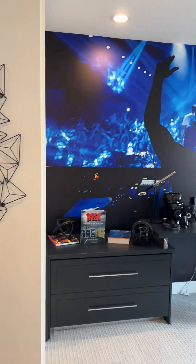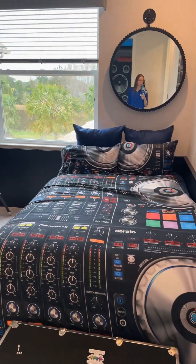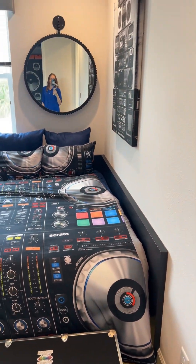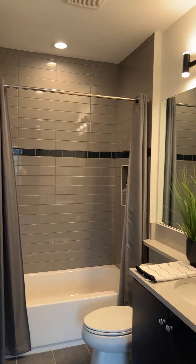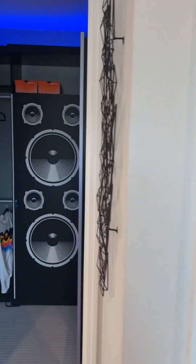On to the next bedroom, where we switch up our mood again. I've never seen a room interior designed like this, and it looks awesome. The bathroom has such an appealing modern look to it — and this closet, talk about creativity.